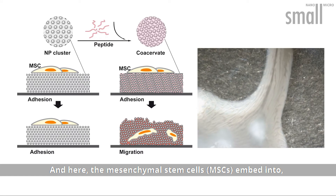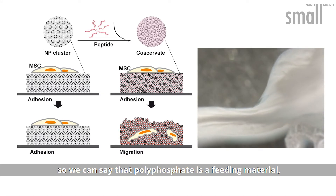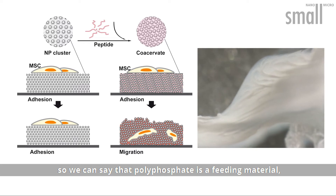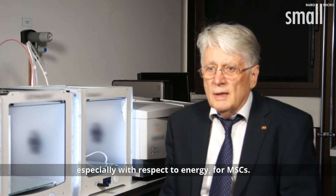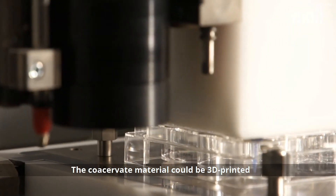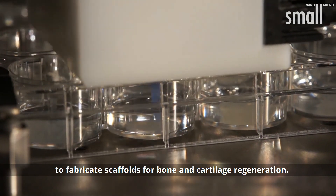Here, the mesenchymal stem cells embed into it. So we can say that polyphosphate is a feeding material, especially with respect to energy, for mesenchymal stem cells. The coacervate material could be 3D printed to fabricate scaffolds for bone and cartilage regeneration.